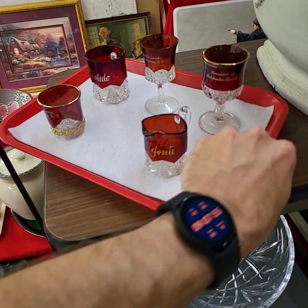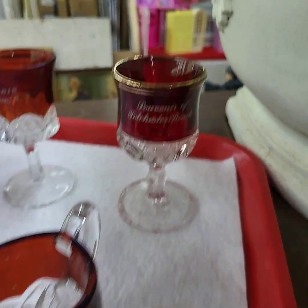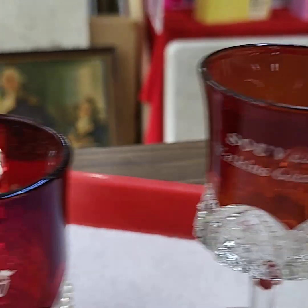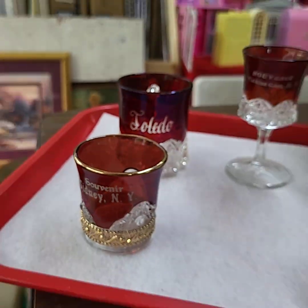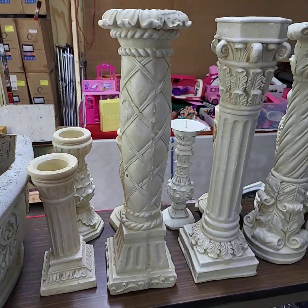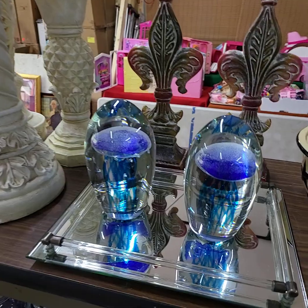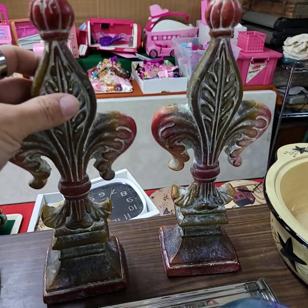Choice off the ruby flash souvenir cups — we have Bellefonte. Choice of these guys, we bring them up in groups. Again, choice of the two paperweights. Both of those for one price. Wow, they're neat.